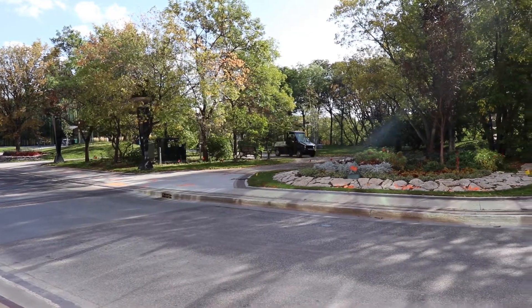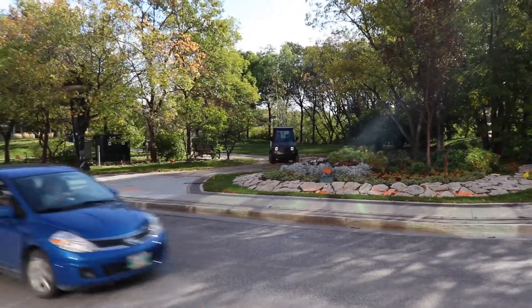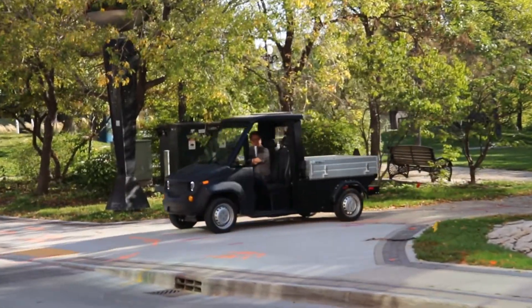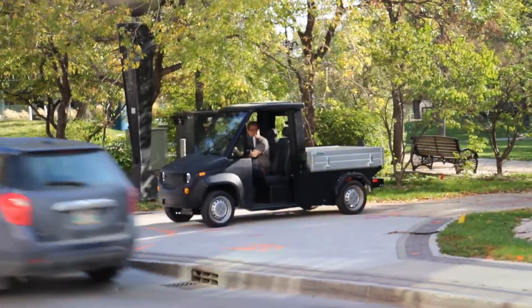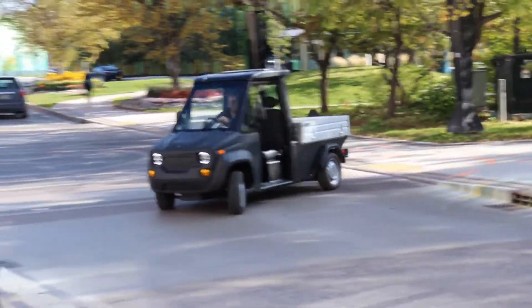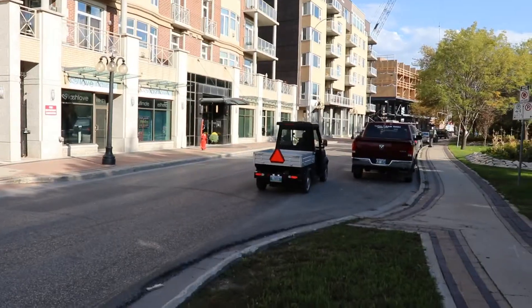Order Max with a right-hand or left-hand steering configuration. Right hand is typically more common for parking enforcement applications where you need to keep tight to the parking lane, as seen here.